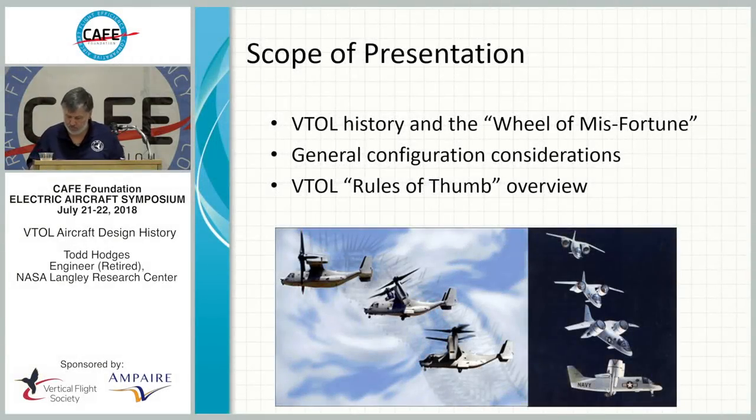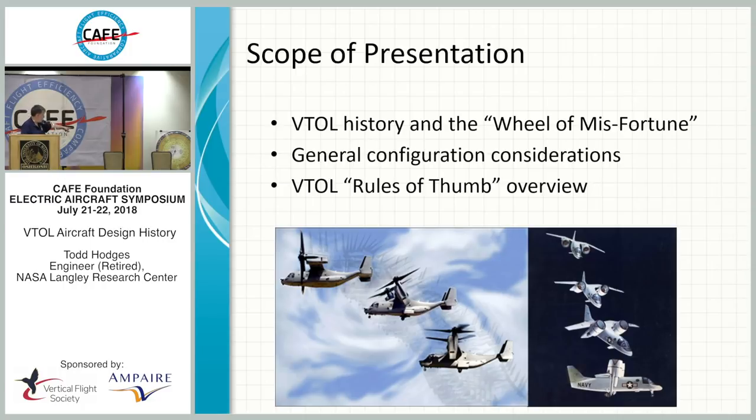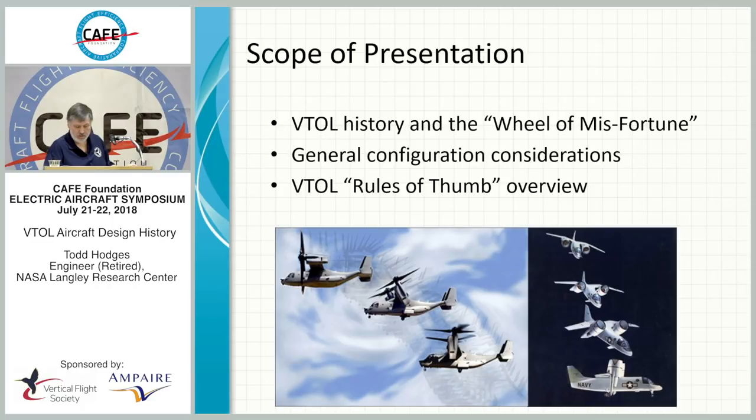The scope of this talk is VTOL history, primarily from the perspective of what we call the wheel of misfortune. You can see it on the slides and in the graphic here. I'm going to go over some general configurations, considerations, and finally a kind of rules of thumb for VTOL designs.